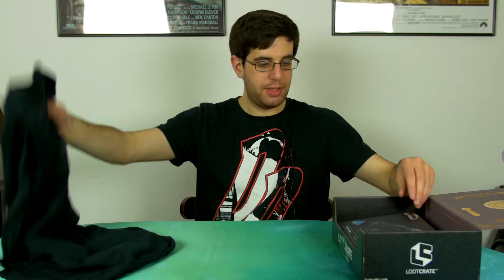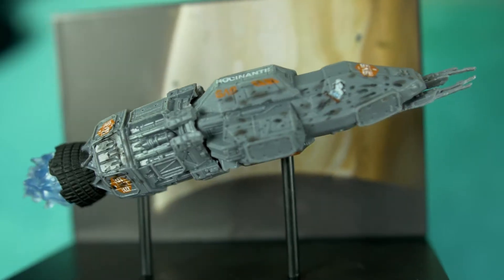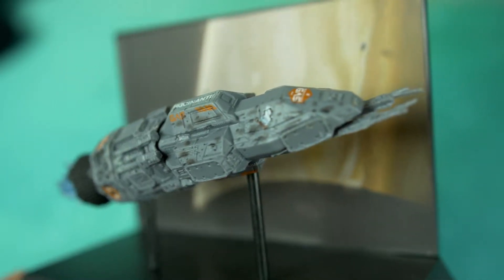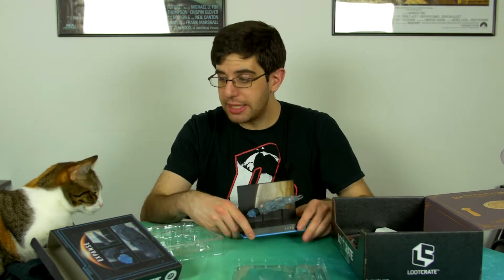Everyone likes Black Panther, right? But that's not all. We have something from The Expanse — it's a ship of some kind. Rockinanti ship? Rosinanti? Rosinant? I've never watched The Expanse so I don't know what this is, but I'm going to open it. There you have it. I built the Rosinanti, and my cat's sleeping on the Black Panther shirt because she's a cat. Would you look at that? She's adorable.